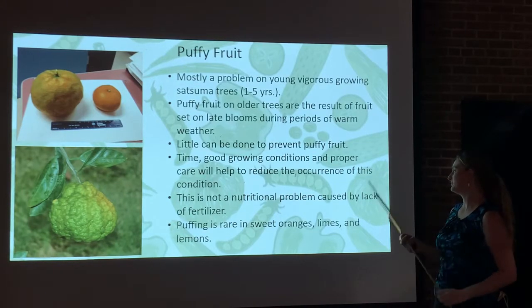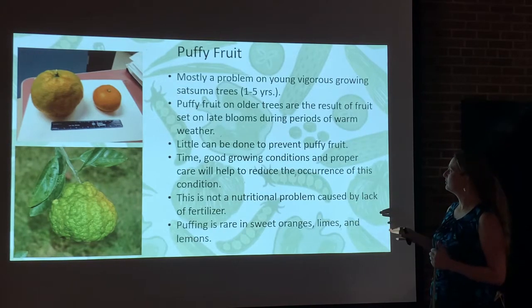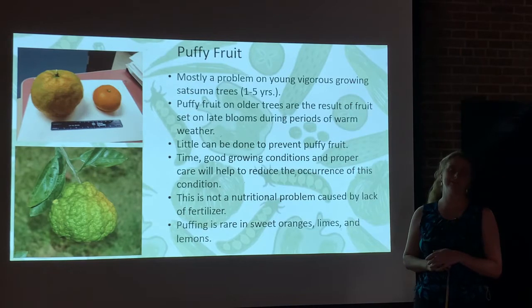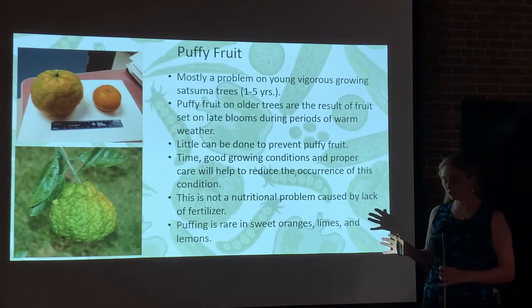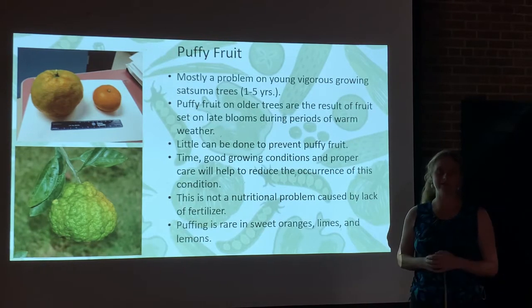However, you can also see puffy fruit on sweet oranges, limes, and lemons. Time of good growing conditions and proper care can reduce the occurrence of puffy fruit, but there's nothing you can really do to stop them from producing puffy fruit. It's not a nutritional problem caused by lack of fertilizer, so it's not a problem you can fertilize your way out of.